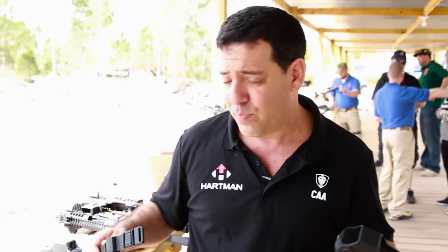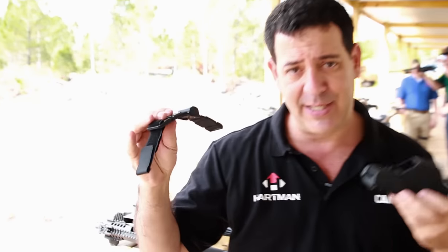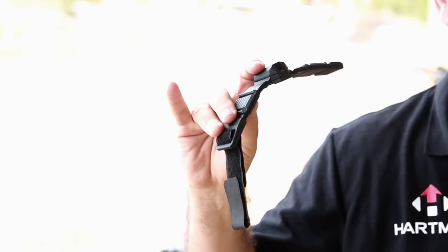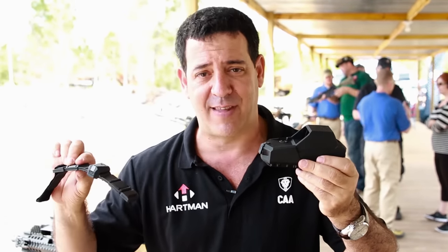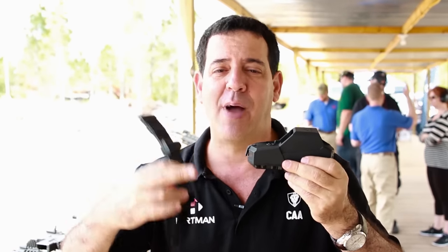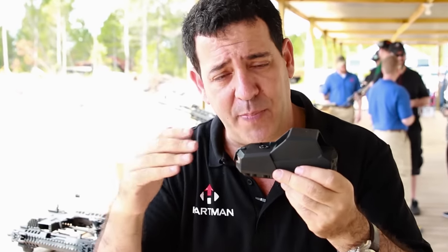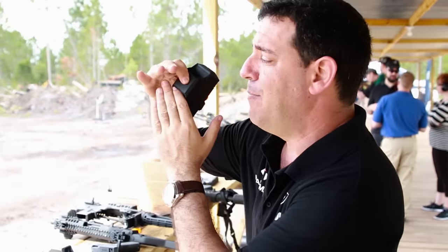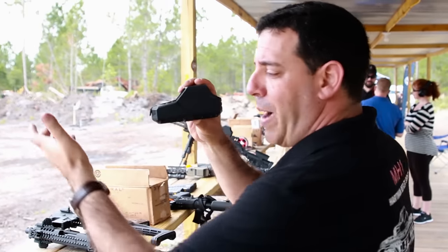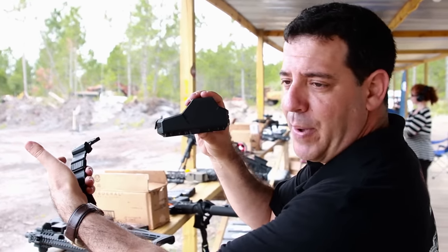Another cool thing: we built the only remote control reflex sight in the world. You attach a PTT — push-to-transmit cable that has an infrared laser inside — to the forward grip of the weapon. By pressing a button on the right or left (it's ambidextrous), you actually activate the sight and change brightness levels without having to disengage your hand during battle. When you're clearing a room in darkness, you want the brightness level low. When you go outside into sunlight, you need to increase your brightness. With the PTT on your forward grip, you can change brightness levels without disengaging your hand from the weapon.